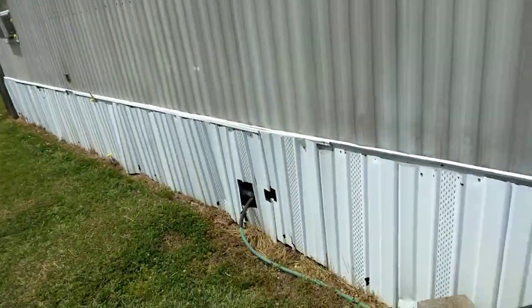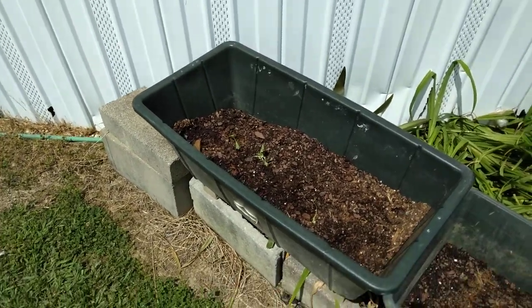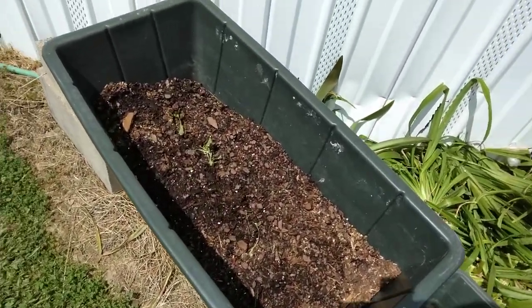What's up YouTube? FSP. It has been a while since I've made a video. I figured I'd do a little yard tour today, give y'all something to look at.